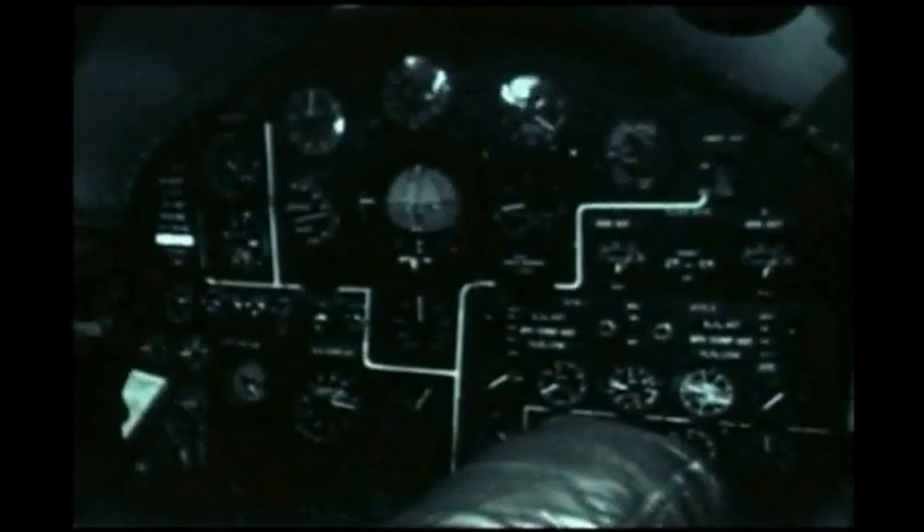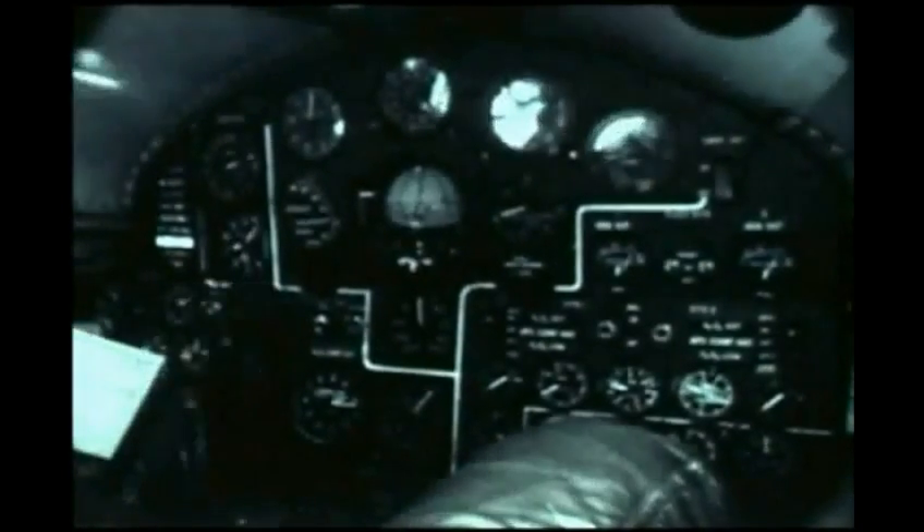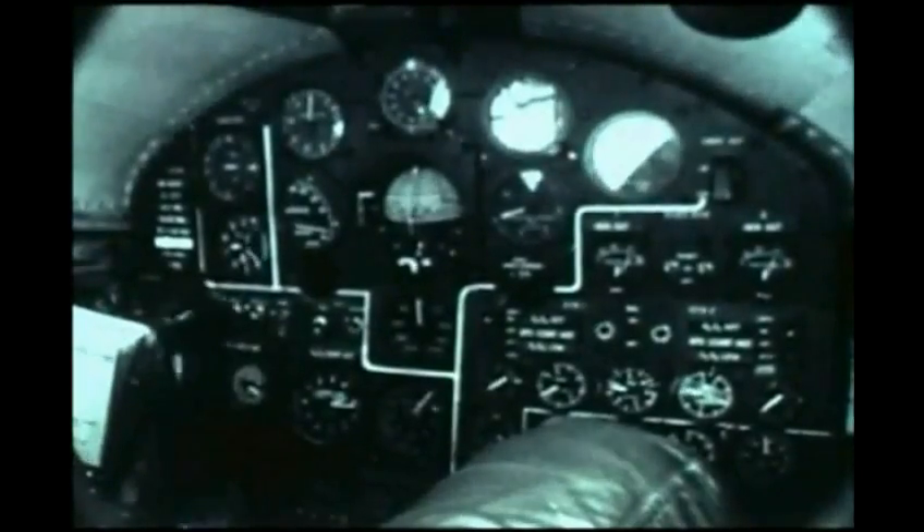The peak altitude of 317,000 feet planned for this flight is now achieved. X-15 camera number five shows the pilot's reaction to the zero-G state. Camera number six shows the control panel and the weightless condition — note the pages on the pilot's flight checklist.